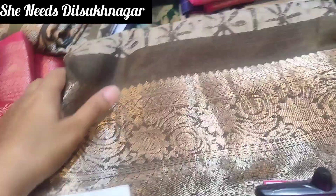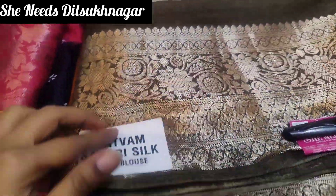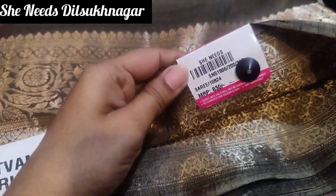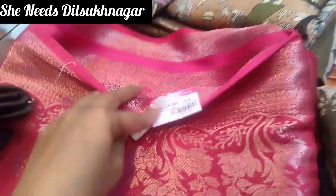This one is ₹630 — it is very different and has very smooth fabric. We also have a lot of fabric variety, including safari silk at ₹630. So options are ₹580, ₹630, ₹500 rupees, and the next one is ₹600.